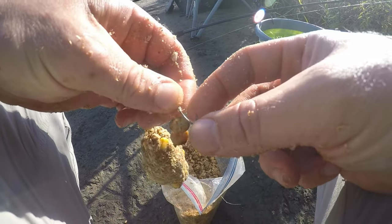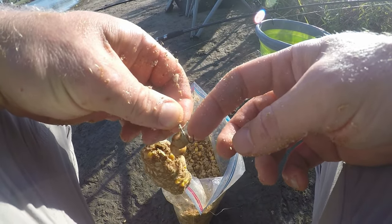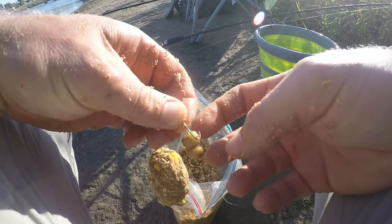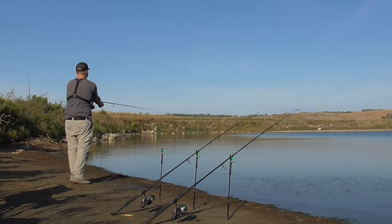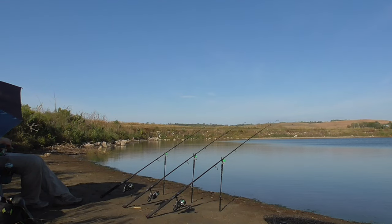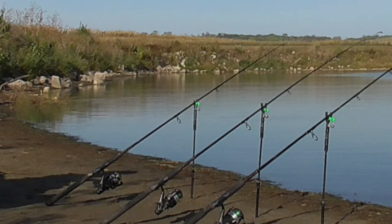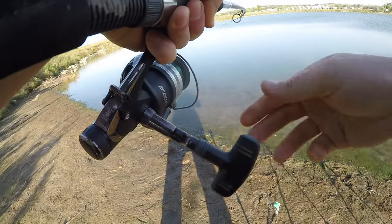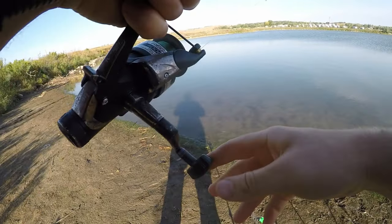The one thing I do check every single time is the sharpness of the hook - that will make a difference. It's good and sharp. This rod is on fire today, almost every fish coming on this rod.